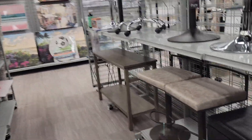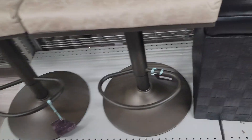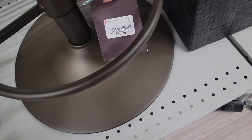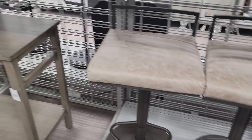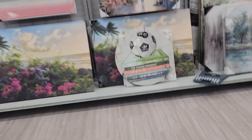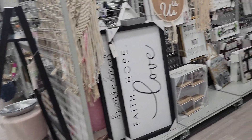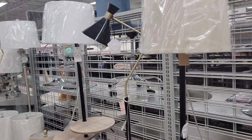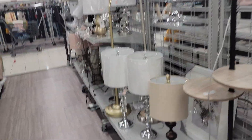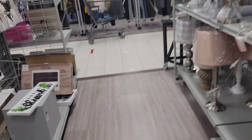Well, all right, you guys — that pretty much is going to conclude this 'Come With Me to Burlington.' These here are $50. If you enjoyed this video, please give me a big thumbs up. Please subscribe if you have not already. Happy hunting, you guys — I'll see you next time. Thank you.